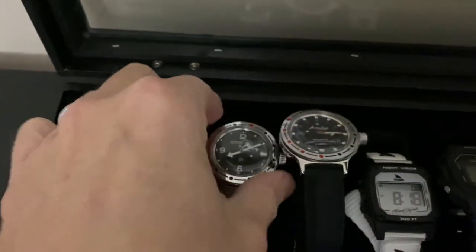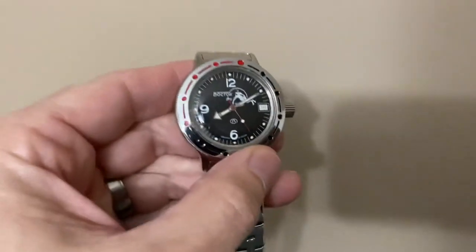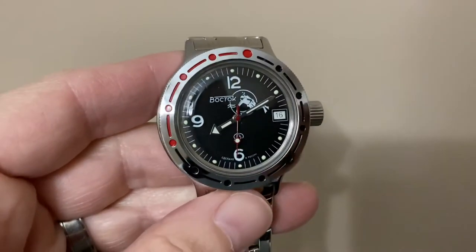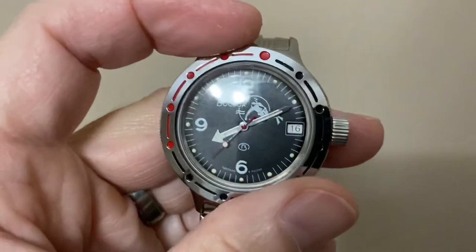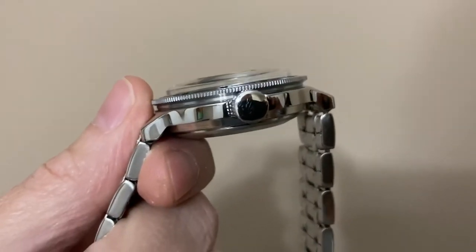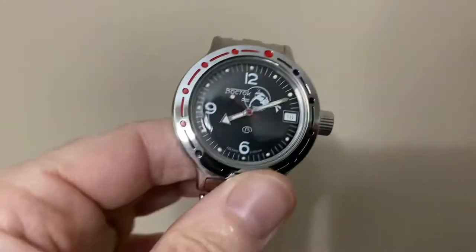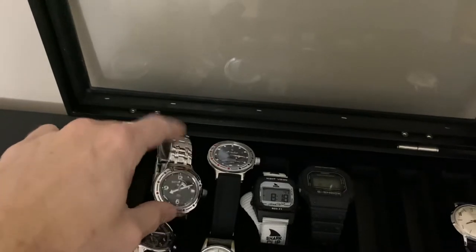I have two of the Vostok Amphibians — or some say Amphibia. This one I bought new. It's the classic Scuba Dude. Love this thing — it's cartoony and kooky and weird, but a very, very substantial dive watch. This is the real deal. I love these Russian watches. I used to have a Komandirsky field watch, don't have one anymore — I need to get one. I also need to fix that band.